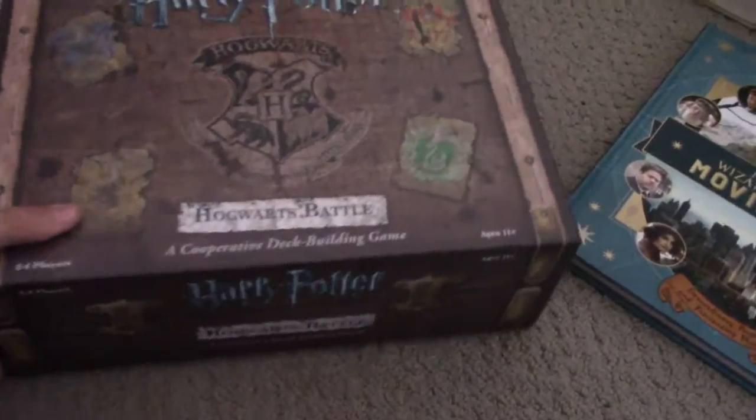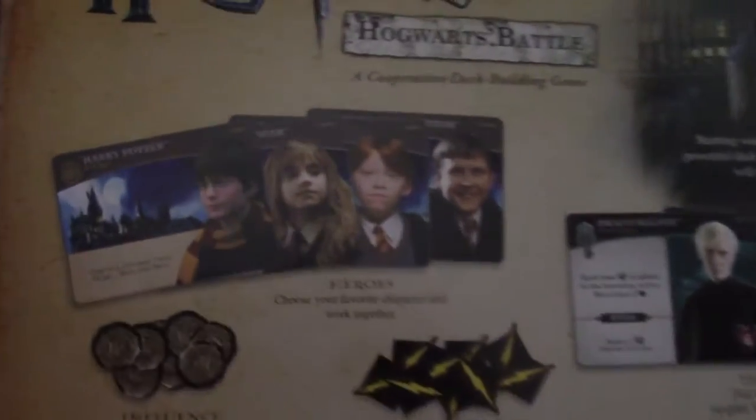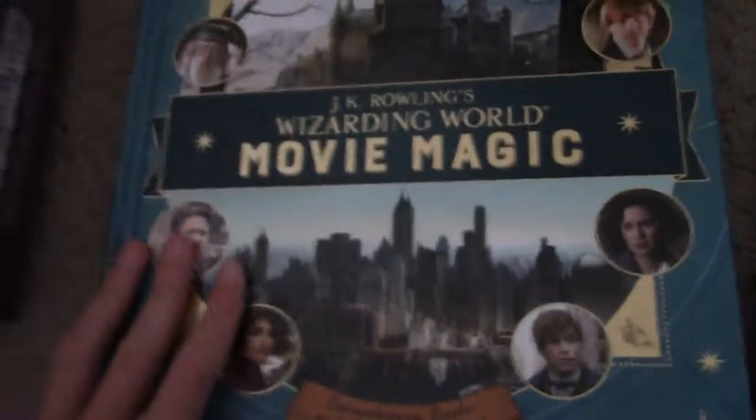So this is the Hogwarts Battle Harry Potter game I got for Christmas. It's kind of like a card game — I don't know if I can open it right now but it's really cool. I played it once and it's kind of complicated, you might need some adults to help, but it's really fun. There are character cards, bad place cards, and spell cards. It's really cool.